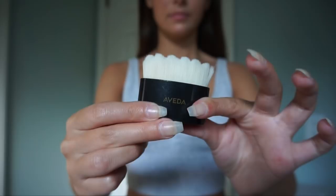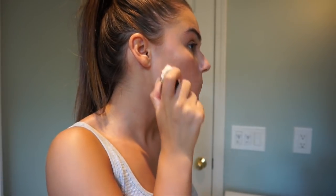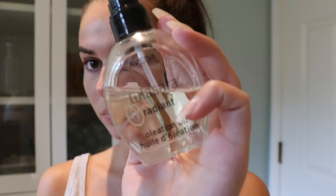Now I'm taking this dry brush. If you haven't heard of this technique, it's a newer skincare technique — I used to do it on my legs all the time, and now I've moved it to my face. I just rub it in circular motions; this helps get the blood flowing, create collagen, and exfoliate all the dead skin.